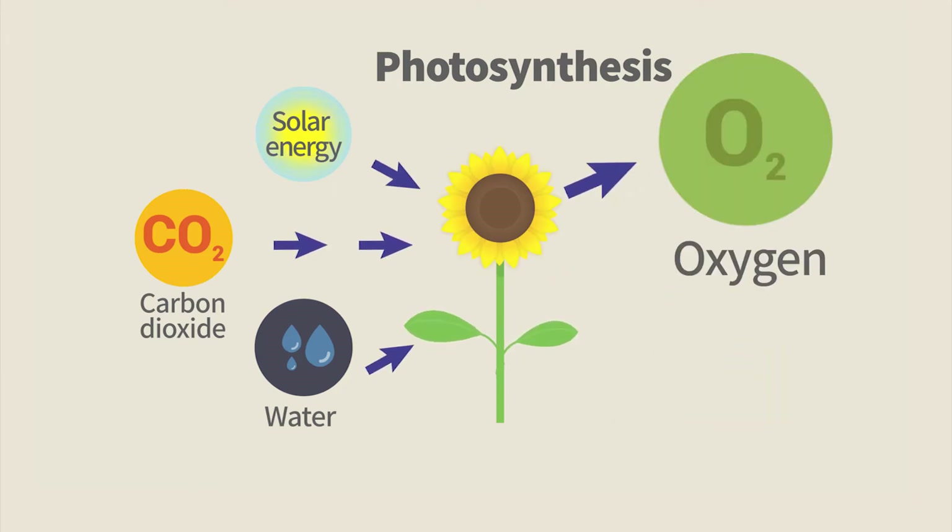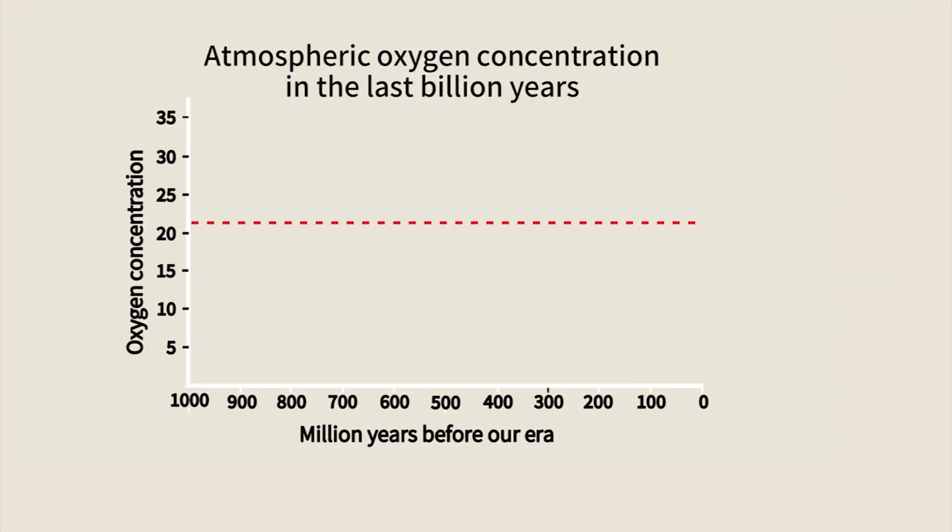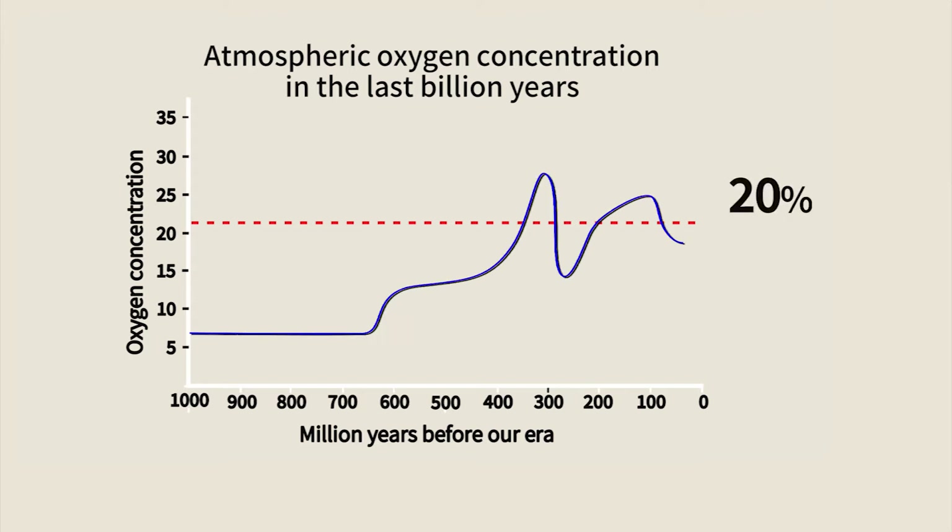The second aspect of photosynthesis is the release of oxygen. Up to the invention of photosynthesis, the atmosphere contained no oxygen. Oxygen makes up now 20% of the atmosphere and is used for breathing by all multicellular organisms.